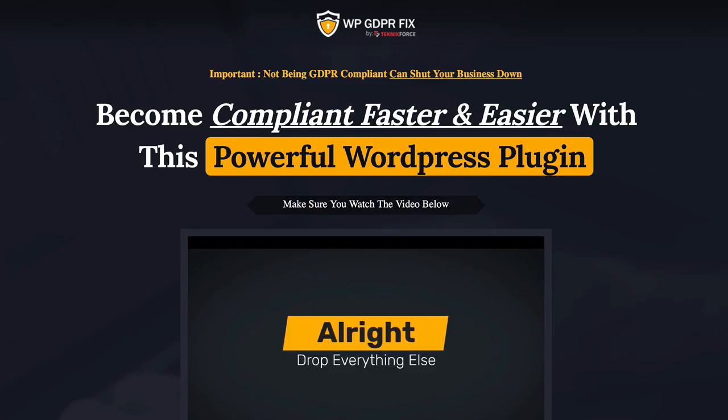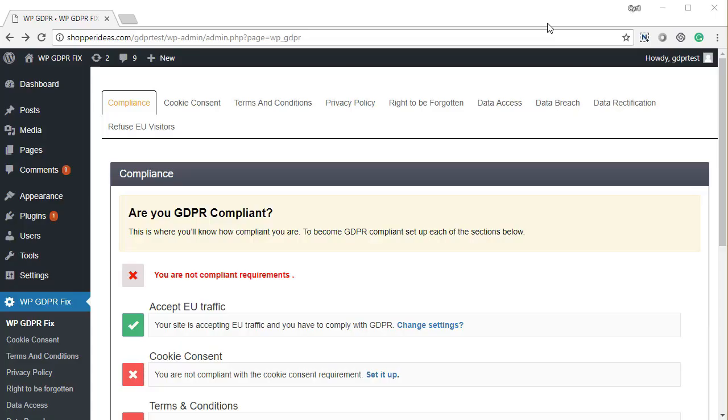Welcome to episode 1074 of the Mike from Maine Show, where we do daily interviews with successful online entrepreneurs. I'm your host Mike Thomas, and today we have Cyril Gupta doing a private demo of a piece of software that's going to allow you to become GDPR compliant much faster and easier than ever before. If you've been freaking out about GDPR coming on May 25th, check this out.